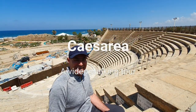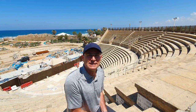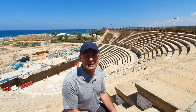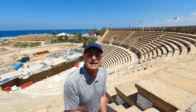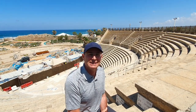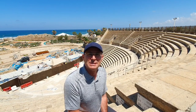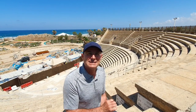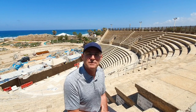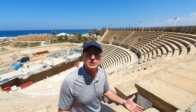Welcome back everyone. Thanks for joining me on my YouTube channel. Today we're going to visit one of the most important sites in Israel, Caesarea — Caesarea Maritima, Caesarea by the sea. I'm going to show you five or maybe six sites that I show every group that visits Caesarea with me. We're going to start right here in the ancient Roman theater.